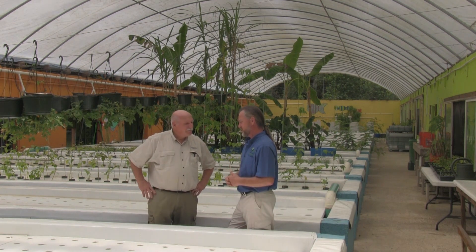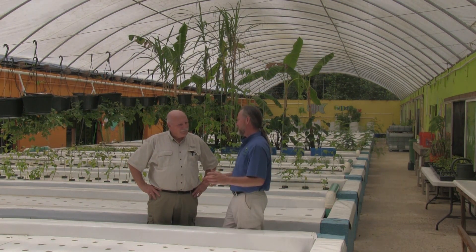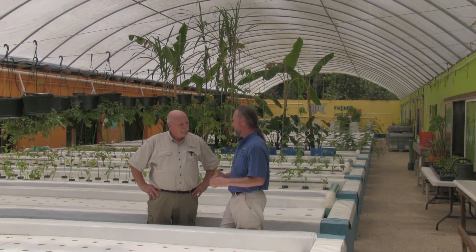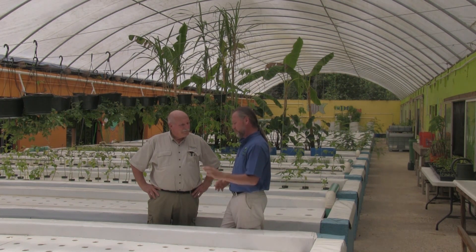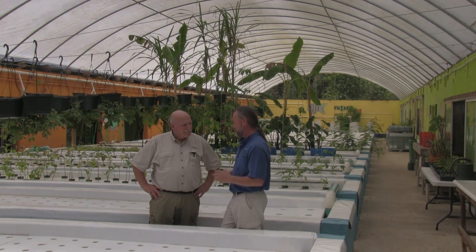One of the main factors is that we're just coming out of the summer. These raceways right here are set aside for our leafy greens. So we're growing our lettuces and kale and chard here, and they do much better for us starting in the fall. We've actually got them seeded and planted now. They'll be introduced in the system in the next 15 days.